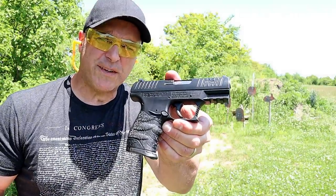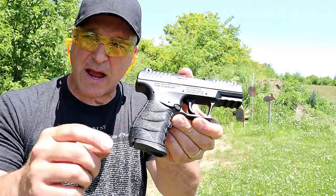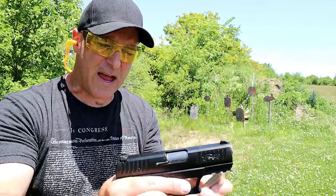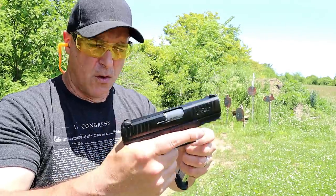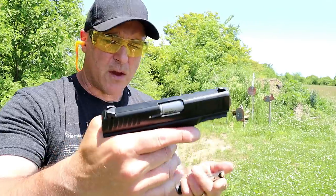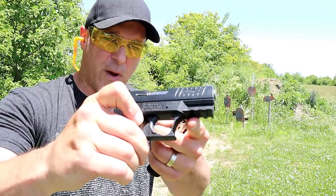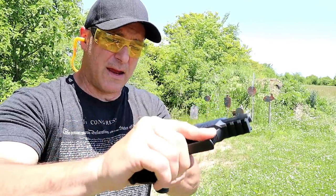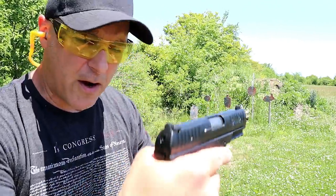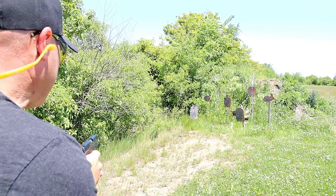Here we have a Walther CCP M2. They made some great improvements over the original CCP. It also has cross-directional texturing, a very comfortable grip, and a magazine that holds eight rounds. It is a single stack with a gas-delayed blowback system, which creates softer shooting and a very light recoil spring. It's a good handgun for people with hand or wrist injuries or older folks who have trouble charging the slide. It has a full Pic rail, a fixed barrel, and a trigger that breaks at five and a half pounds. It also has a striker fire indicator.